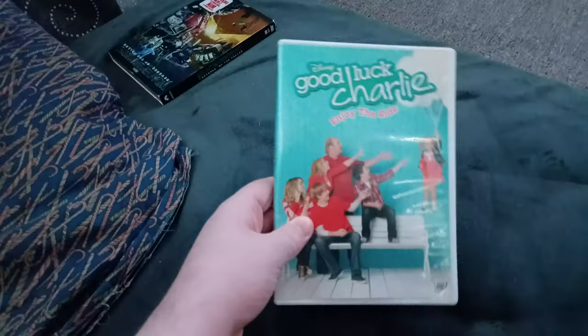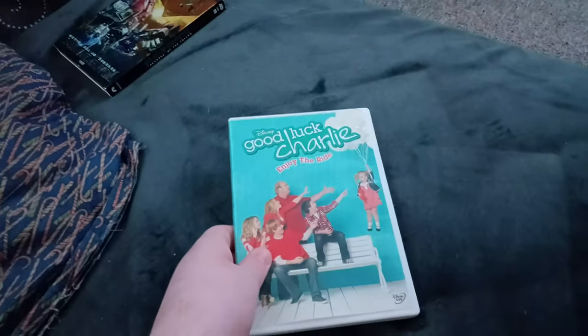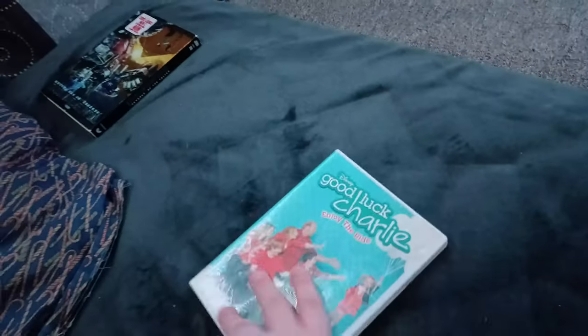Next up we got Good Luck Charlie: It's Christmas! Enjoy the Ride! Or should I say Bad Luck Charlie: Doesn't Enjoy the Ride! We don't care if it has the Disney DVD logo! Anyways, here's the boring gray disc and the white case.